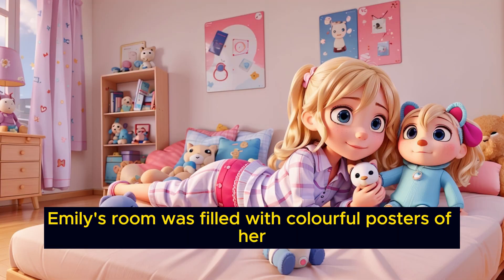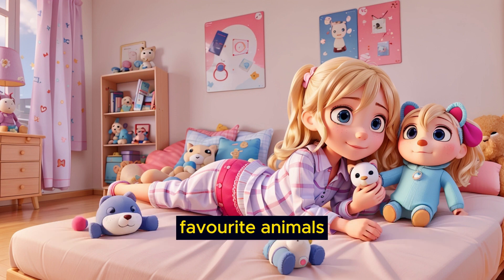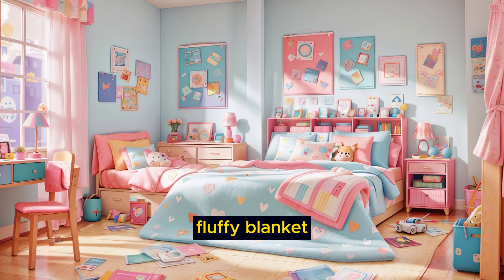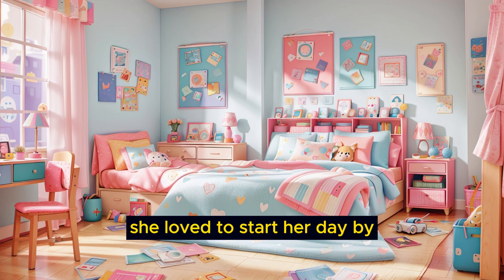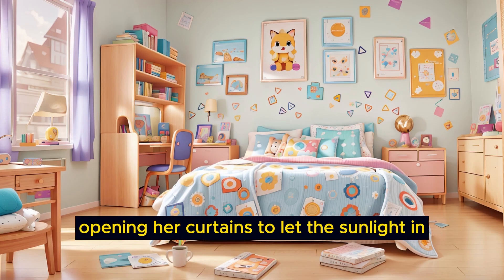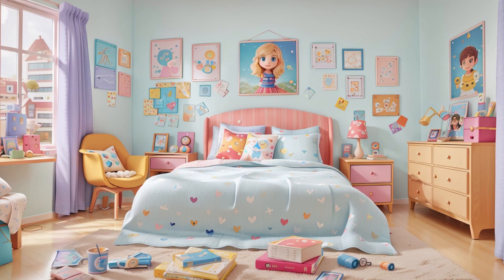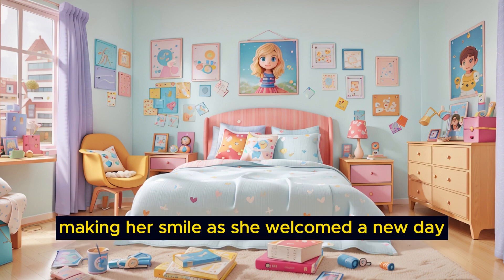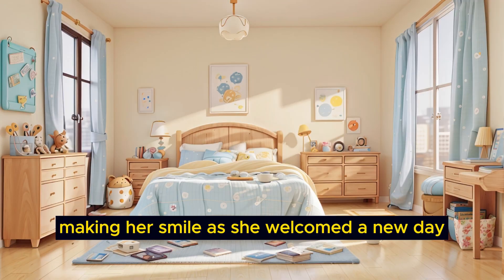Emily's room was filled with colorful posters of her favorite animals, and her bed had a soft, fluffy blanket. She loved to start her day by opening her curtains to let the sunlight in. The sun's warm rays would gently touch her face, making her smile as she welcomed a new day.